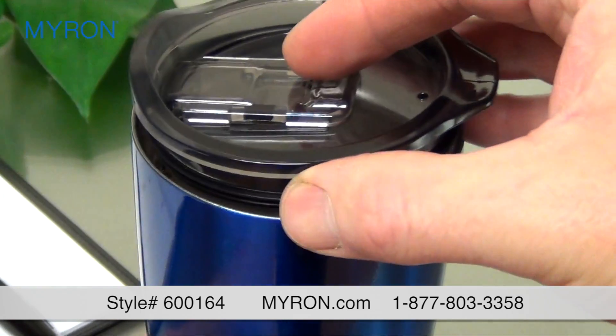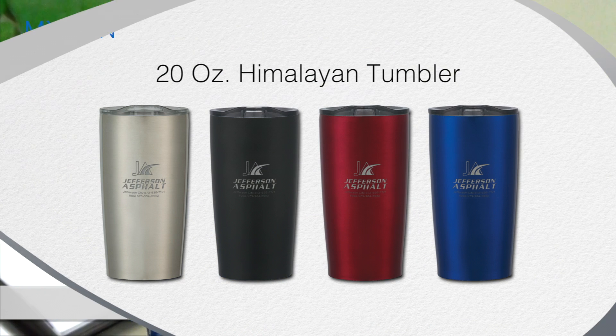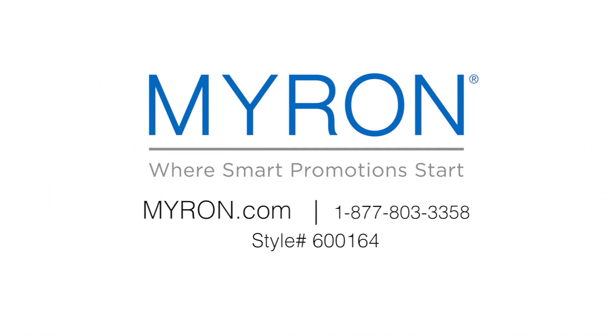It has a seal-tight, spill-resistant slide-action lid with a rubber gasket. Just add your company name, message, or logo for a great gift or giveaway that's laser engraved to leave a permanent impression. For more information, go to myron.com and use style number 600164.